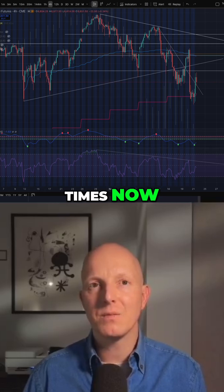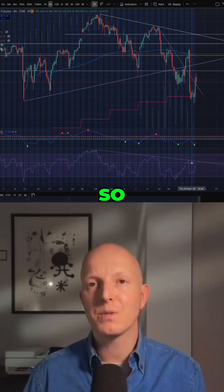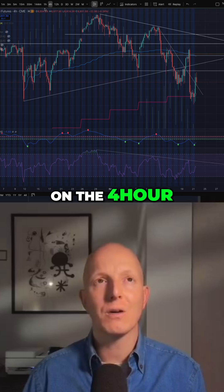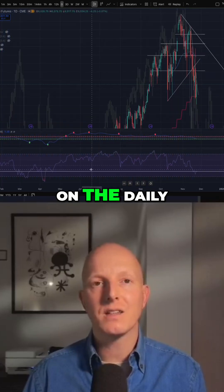We've touched it three times now, and the fourth time can often lead to a breakout, so I am watching that on the four-hour. But if we go over to the daily, the thing we're seeing on the daily is...